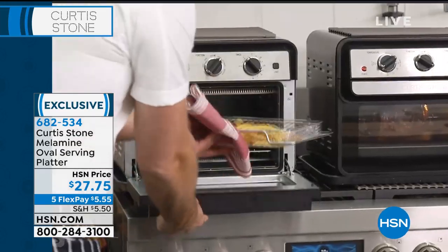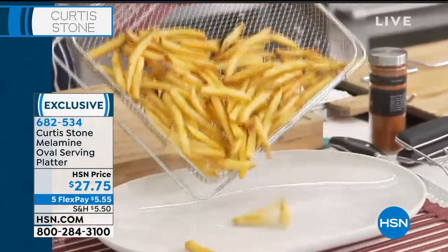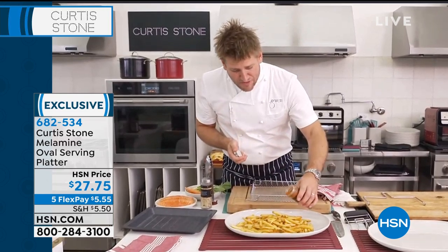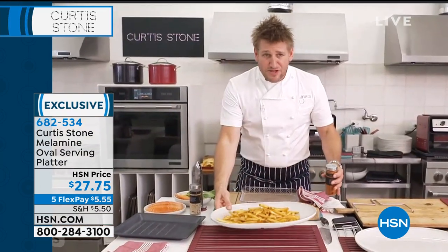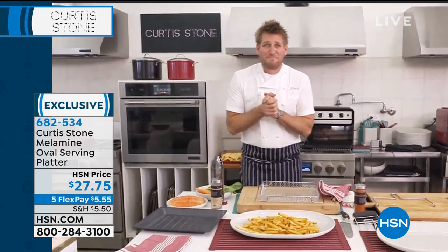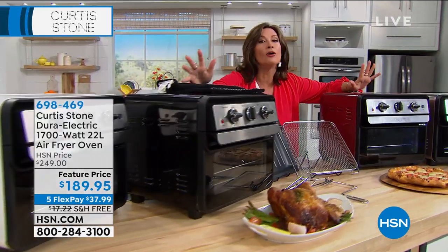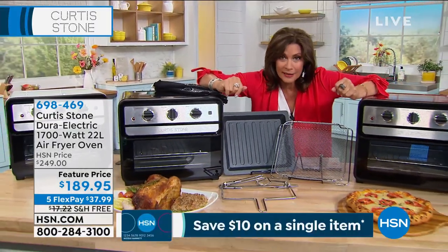I'm jumping over to my air fryer — but I'll show you the platter again coming out of the air fryer with incredible fries. Nothing says a snack like french fries — gorgeous and crisp. I've got a little Louisiana seasoning for a bit of spice. Even a gorgeous platter with simple french fries works. Are you ready for me to start talking about my incredible air fryer? To call it an air fryer is the biggest understatement of all.